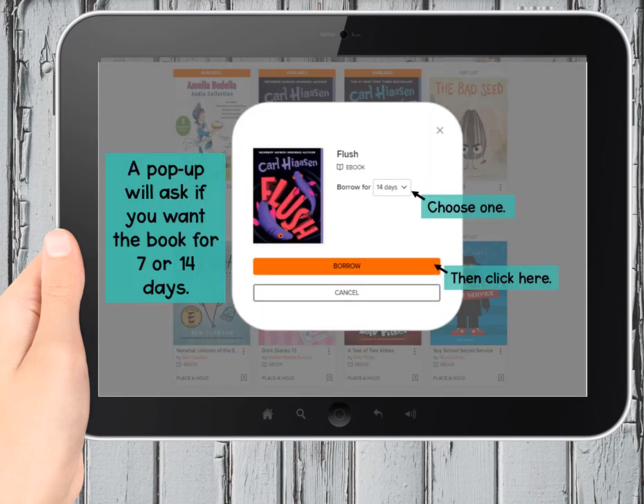With ebooks, you're also going to have choices about how and when and where to read. You'll decide if you need 7 or 14 days to finish reading. Choose wisely, because with an ebook library it's just going to vanish from your device when your time is up. So give yourself enough time to finish reading — I usually choose 14.